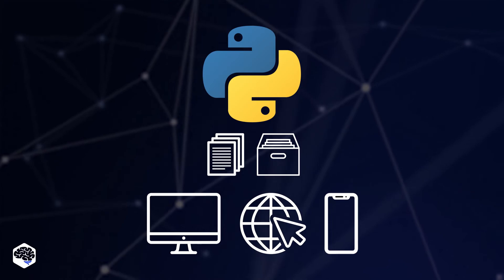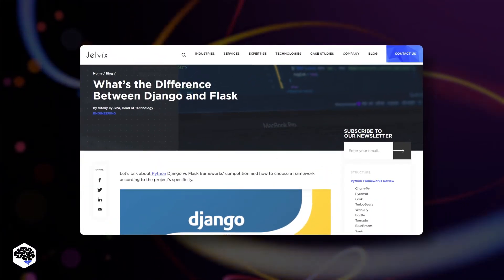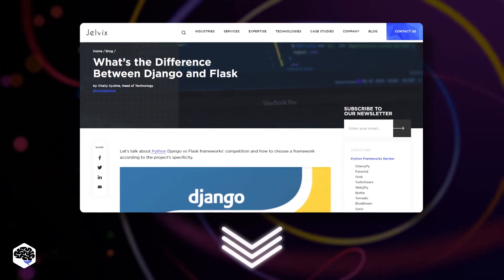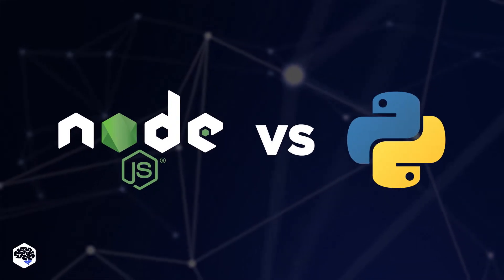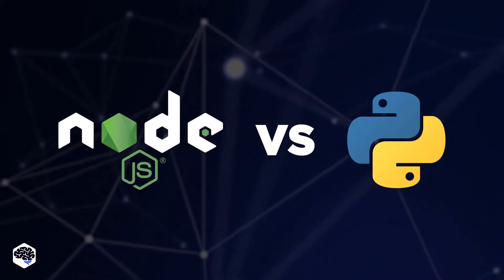If you want to know more about Python's frameworks, check out our new article with the link in the description. Let's move on to the comparison of Node.js and Python.